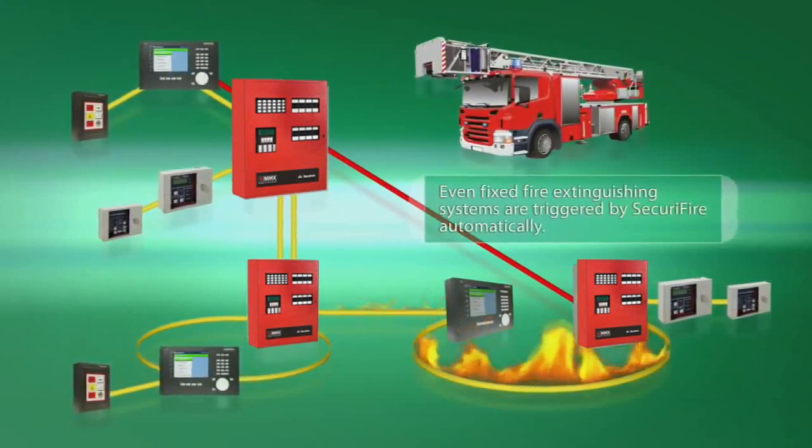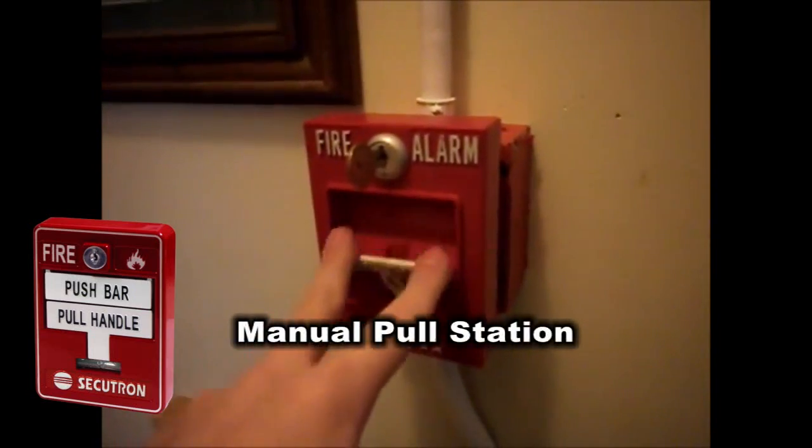If there is a danger of fire, the fire alarm system will immediately transmit the appropriate signal.